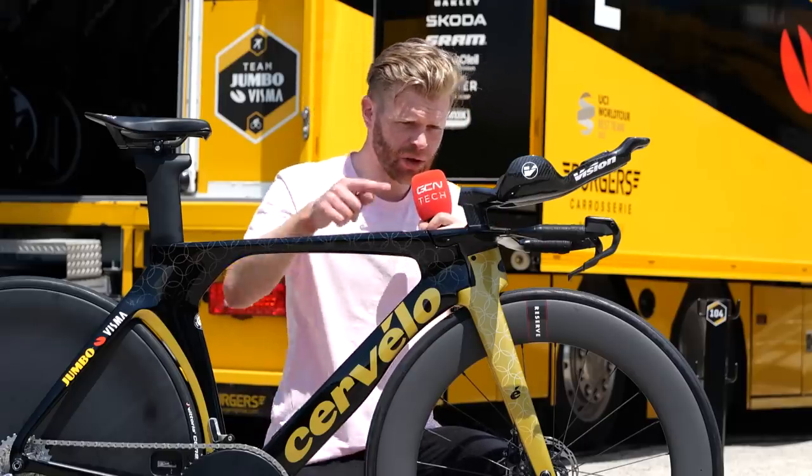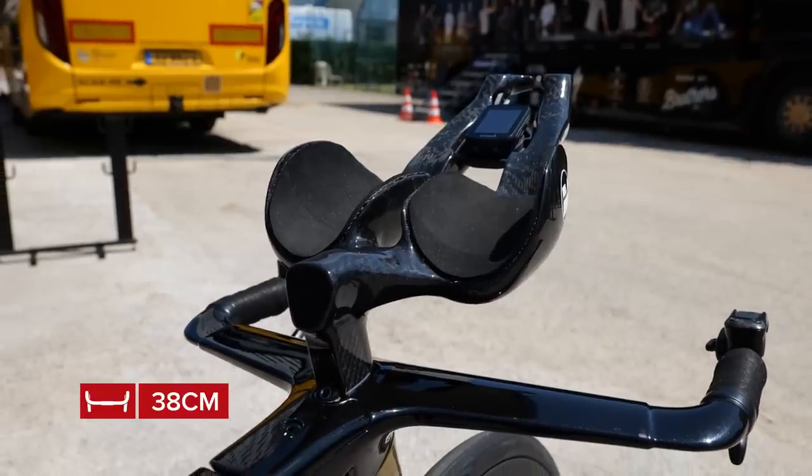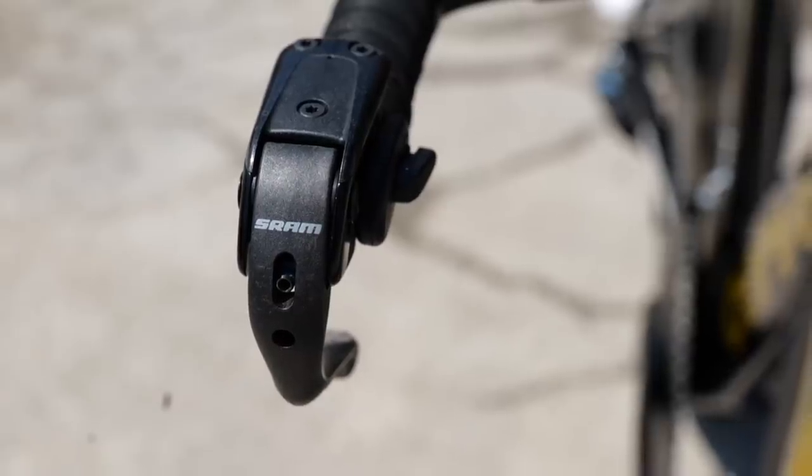On the sides, we've got a fairly standard width base bar that looks to be about 38 centimetres wide — I'm quite good at spotting these things. And then we've got shifters on the base bar as well.